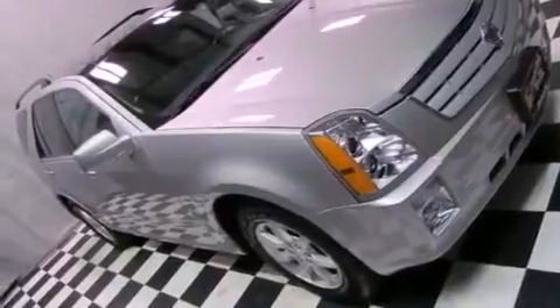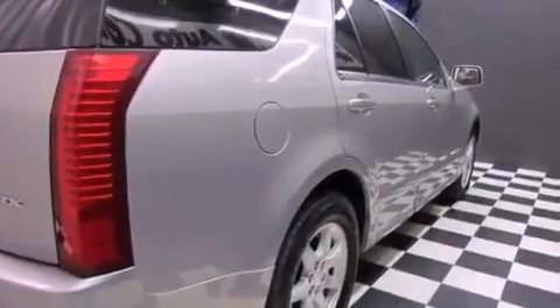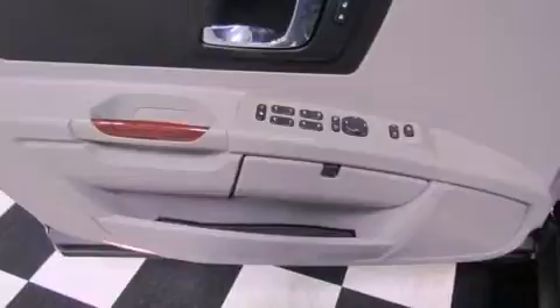All of the following features are included: XM satellite radio, roof rails, cruise control, 7 intelligently positioned speakers, leather seats, fog lamps, traction control, side curtain airbags, air conditioning, and a sunroof that enables you to fill the cabin with fresh air at the push of a button.